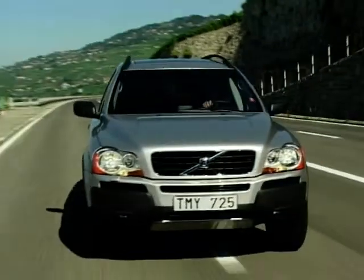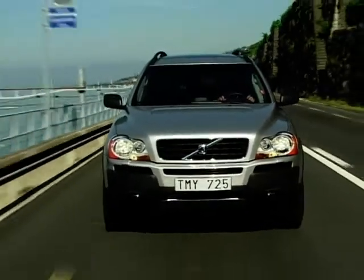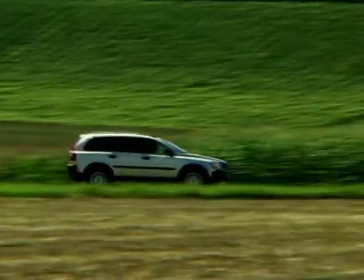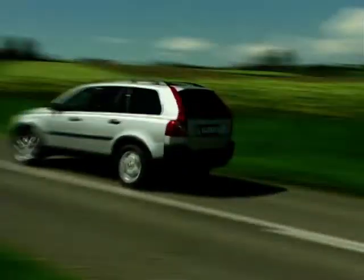The Volvo XC90 began life back in 1998 when Volvo decided it needed a vehicle to compete with the SUV, or sports utility vehicle, 4x4 market. Initially this seemed to be a brave move for Volvo, as SUVs don't sell well in the home country of Sweden, where weather conditions demand heavier duty four-wheel drive vehicles.